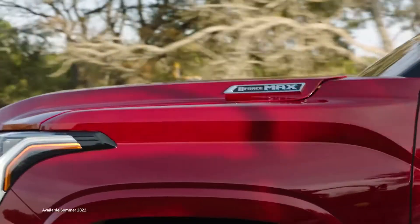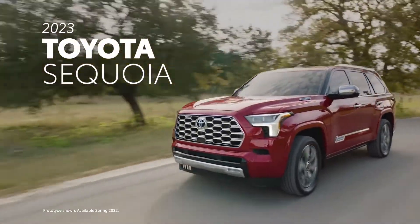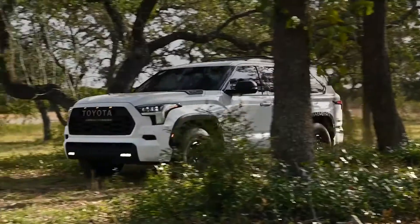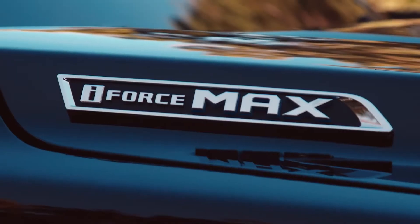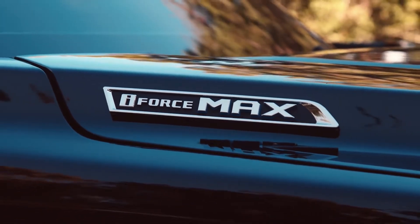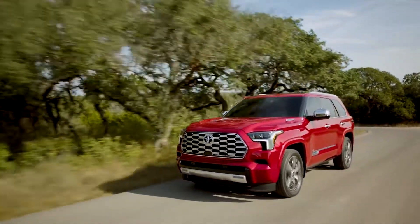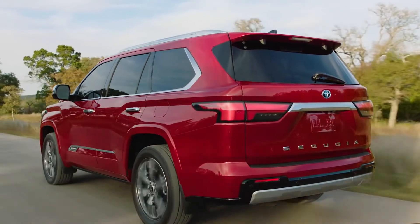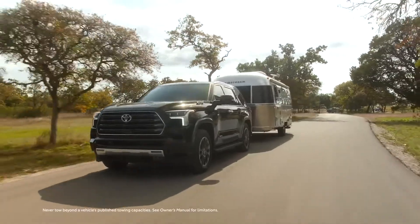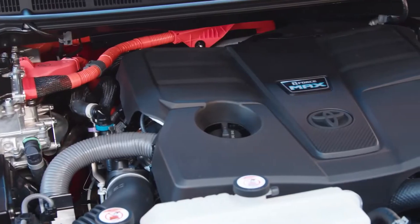With undeniable utility and truly powerful presence, the all-new 2023 Toyota Sequoia isn't out to just stand above the crowd — it's coming to take the lead. Now powered by the revolutionary i-Force Max Hybrid Powertrain, Sequoia blends incredible capability, smart styling, and cutting-edge technology to provide a next-gen spin on the full-size SUV experience. Let's take a look around and see how this powerhouse is poised to lead the pack, starting under the hood.